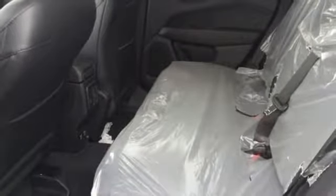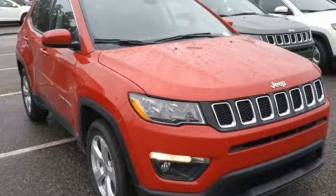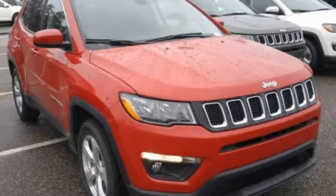Everywhere you want to go, anything you want to do, Jeep takes you there. Hurry in today for a test drive.